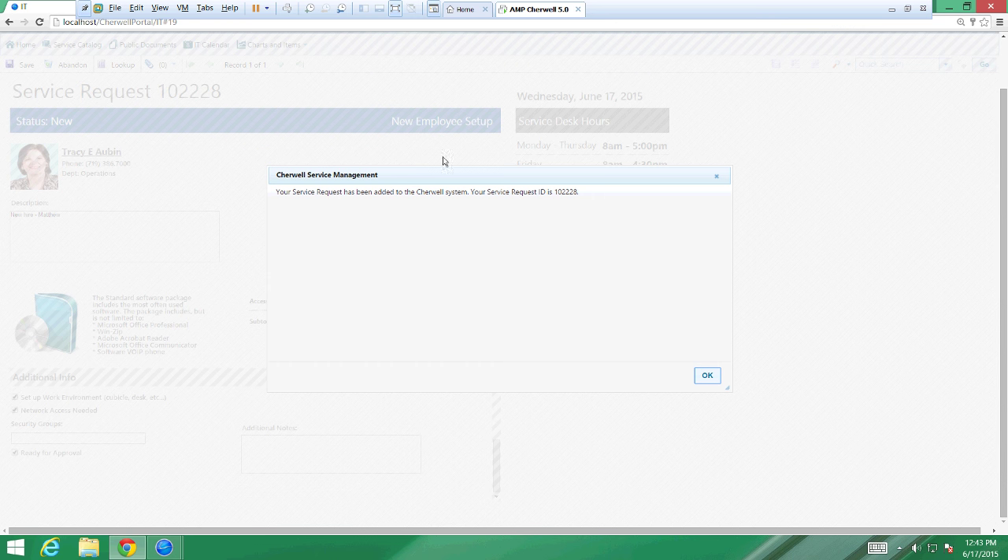Here's a subtle thing: when we were having an issue with email, it was an incident. Here I'm asking for something — it's not broken, it's a request. A service request has been added. The tool differentiates between incidents and requests because you're probably going to want different SLAs associated with them and potentially different groups assigned to either fix or fulfill them.